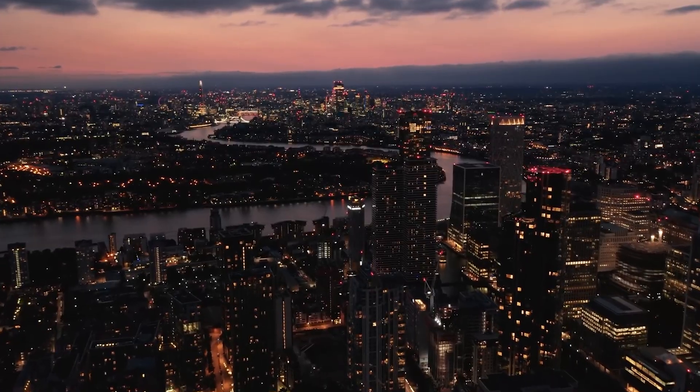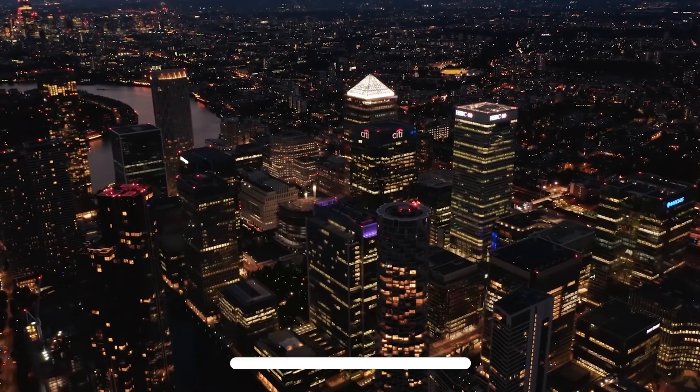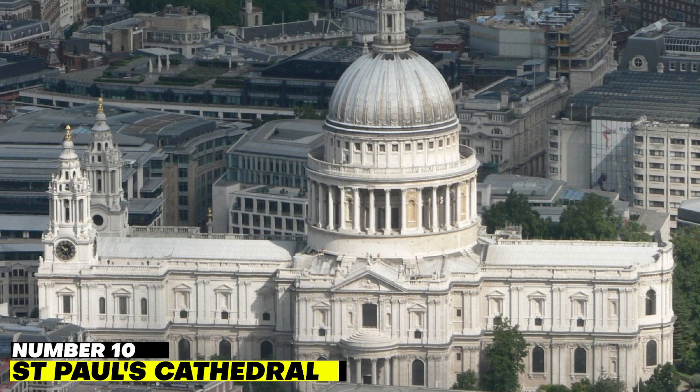Before starting the video, be sure to smash the like button and subscribe to never miss out on any of our videos. Number 10: Saint Paul's Cathedral.